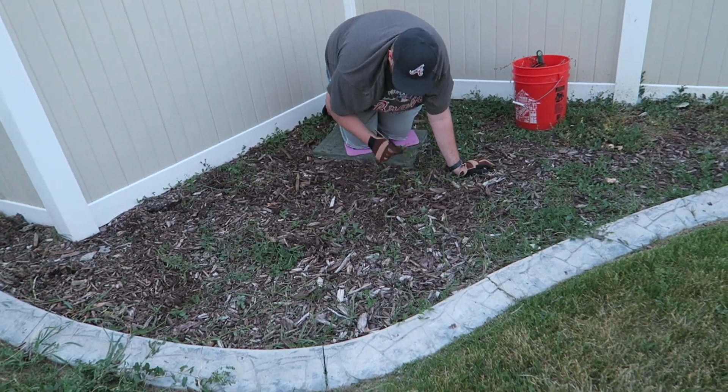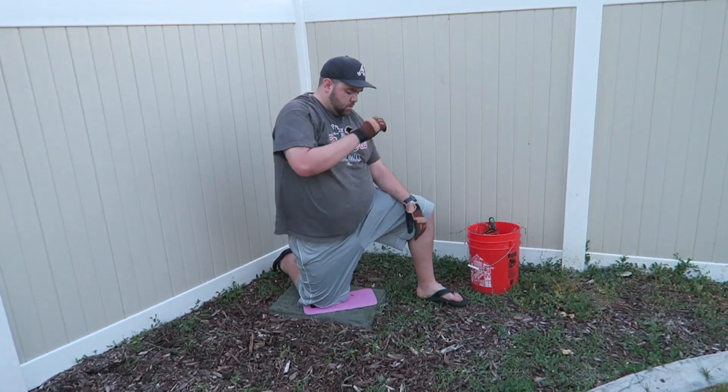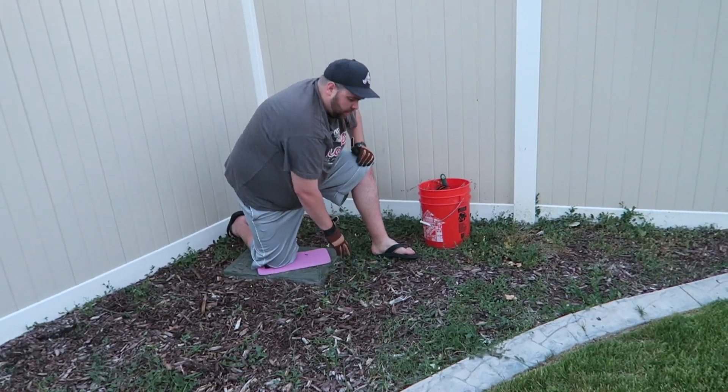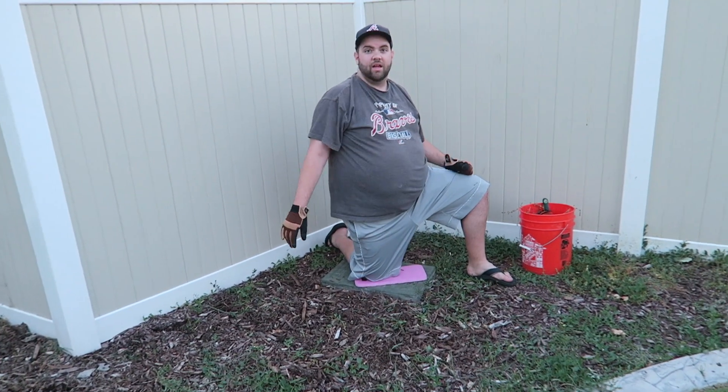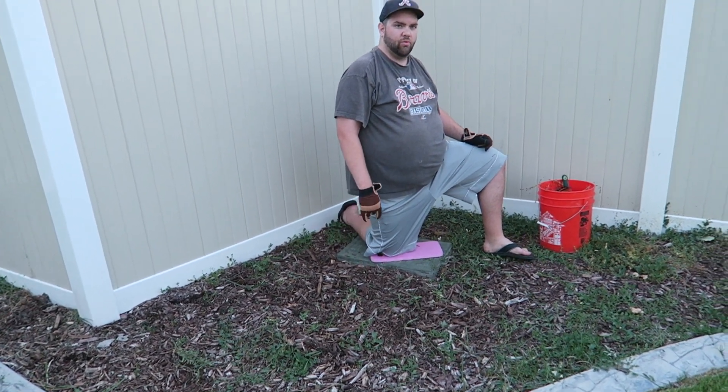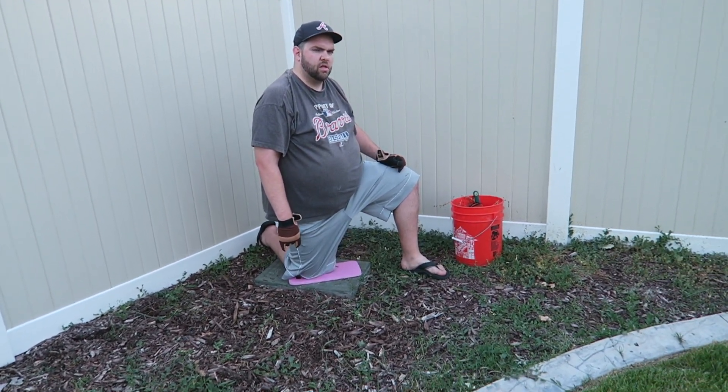Look at this man kicking butt right here pulling weeds. We got some pretty big ones going on. I had this all covered and done two weeks ago. Yeah, it's weird — I even rounded it up. I don't get it.